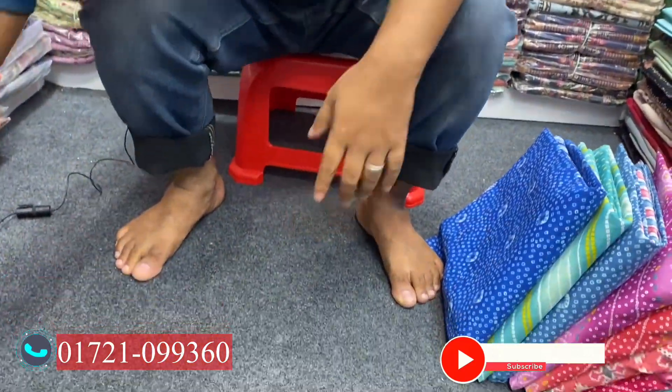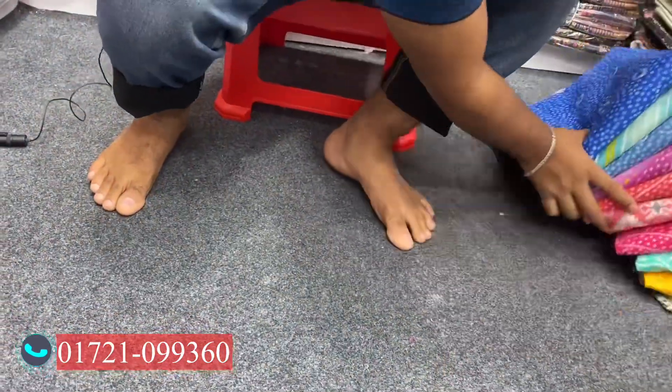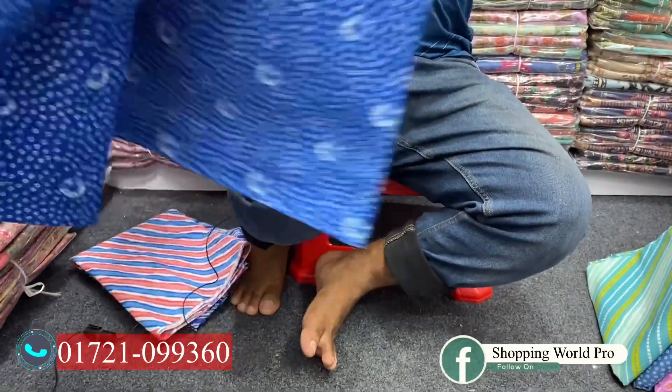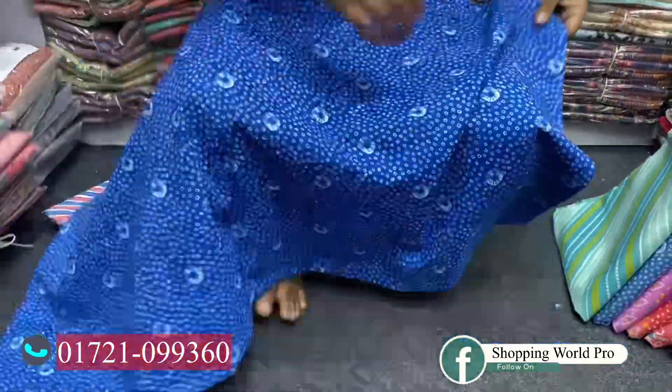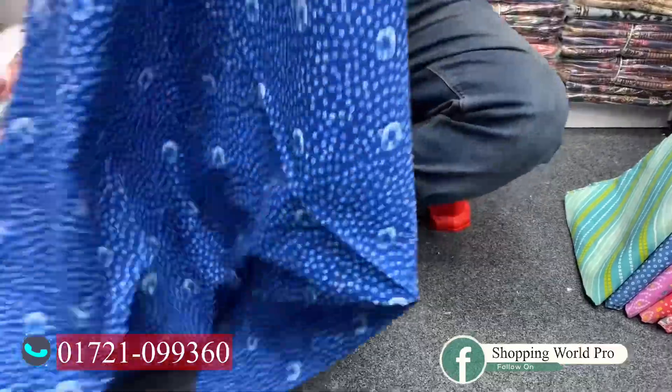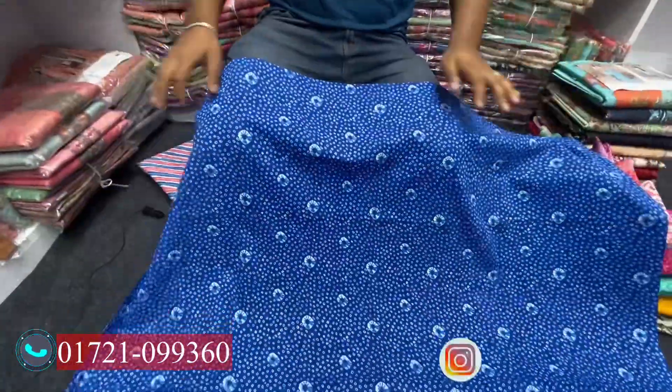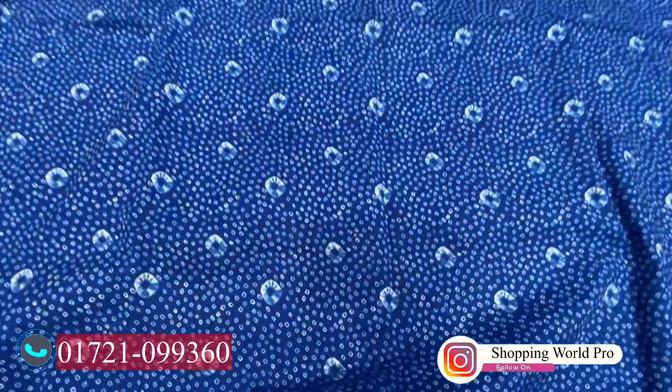Let's see the dress. The dress is original Indian petal, no copy, no master copy. This is a free-size dress. The dress has a front side, back side, and semi-sleeve design.